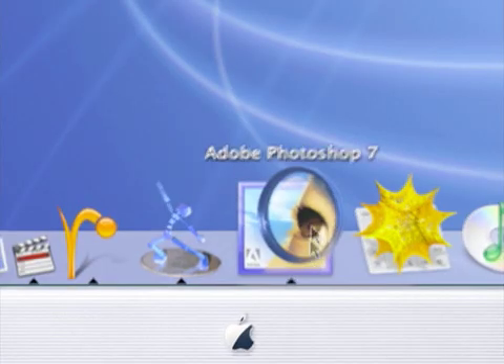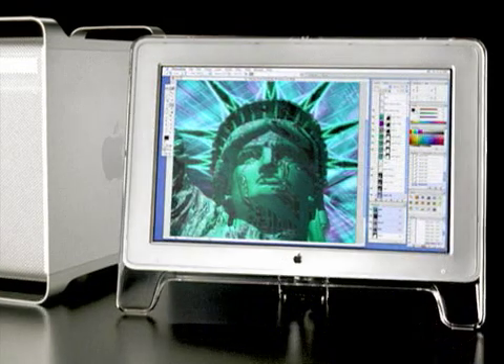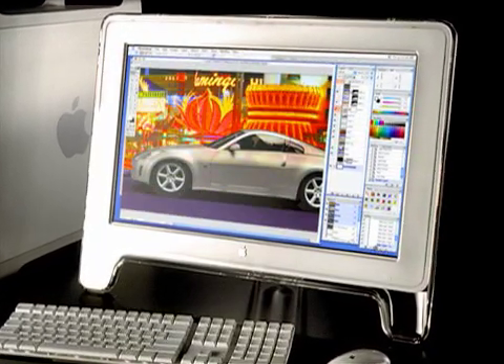My first reaction to the G5 is just one of wow — Apple has done it again. The performance of the G5 is just incredible. We've been working very closely with Apple, in particular with Adobe Photoshop. In fact, it's up to two times as fast as the previous performance on the Macintosh. Apple's made Photoshop that much more productive.